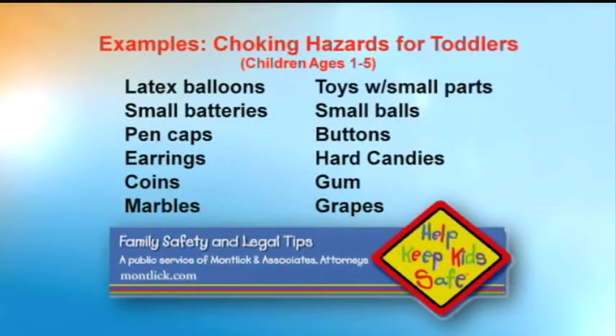What about other common objects found in the home? We don't have time here to list them all, but items like balloons, small button-type batteries, pen caps, and earrings are all dangerous and should always be kept out of reach of young children.